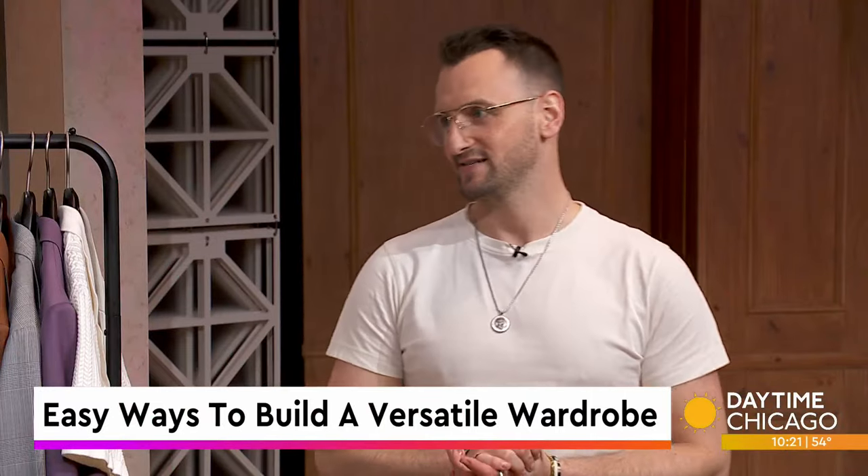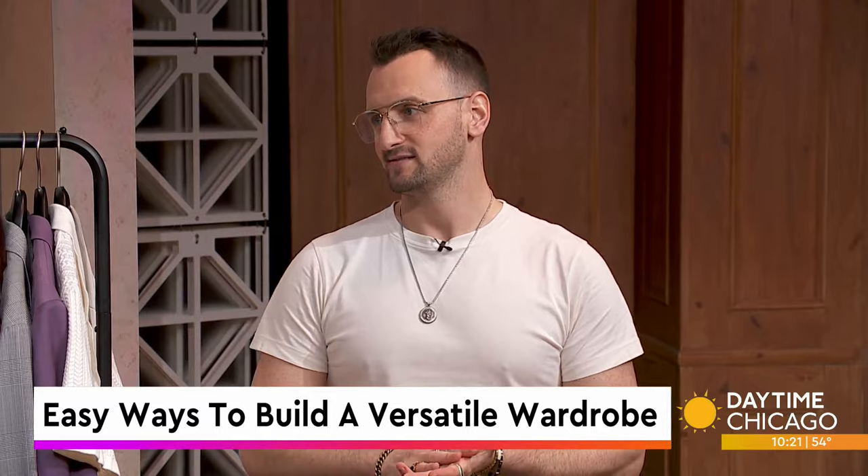While building out a versatile wardrobe may seem like a daunting task, some say it's actually quite simple. Neither one of us is saying that, but Grant Alexander, founder of House of Style and G. Alexander, joins us now to share a few tips.